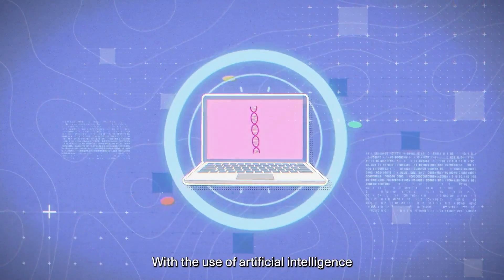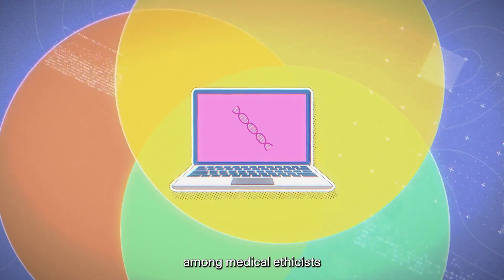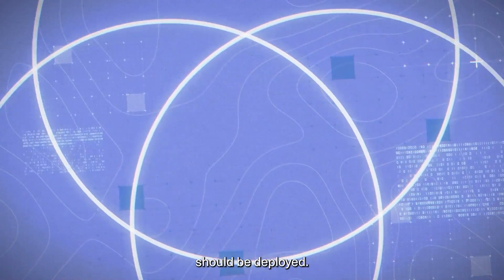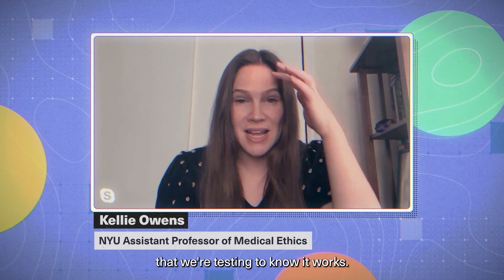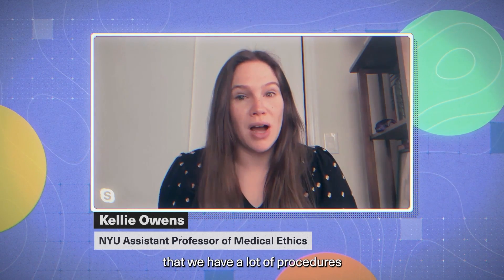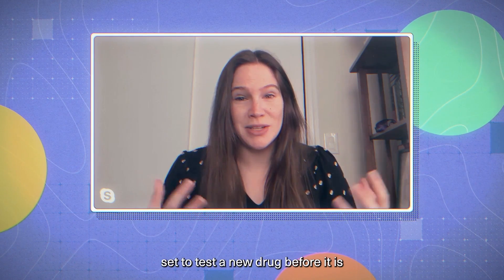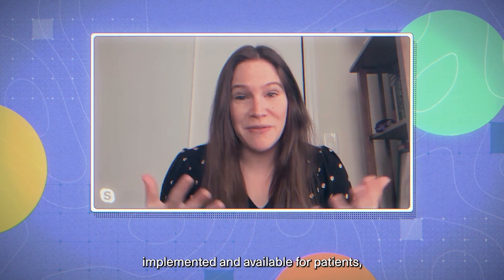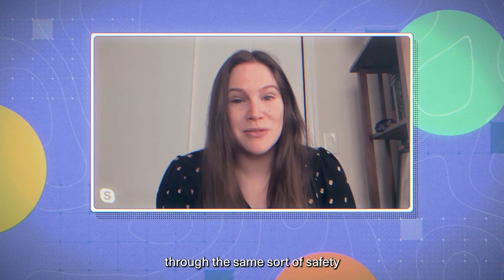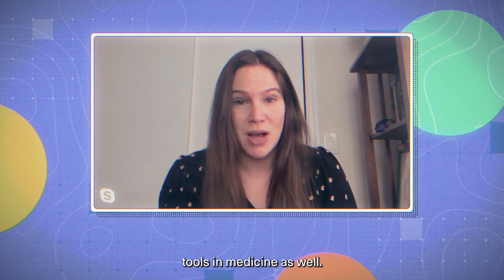With the use of artificial intelligence in medicine growing, there are concerns among medical ethicists about how emerging technologies should be deployed. We need to make sure that we're testing to know it works. In the same way that we have procedures, norms, and standards to test a new drug before it is available for patients, we should be thinking through the same sort of safety and efficacy standards for AI tools in medicine as well.